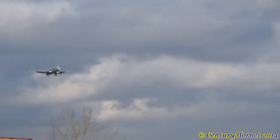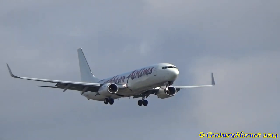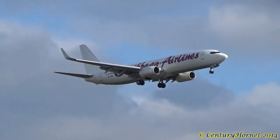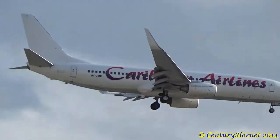Visibility 15, 6200, scattered, 25,000 broken, temperature 8, dew point 2, altimeter 3008. Approaches are ILS runway 23 and ILS 7 runway 308.